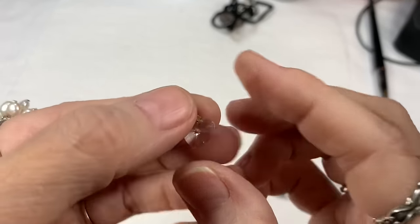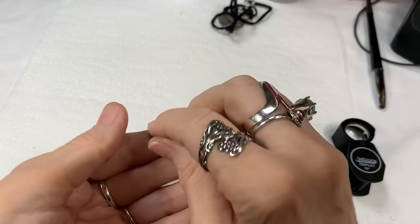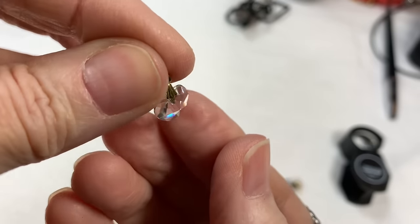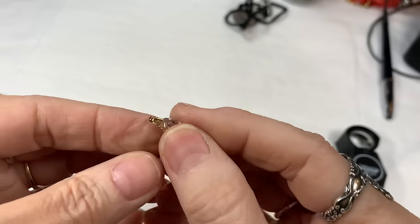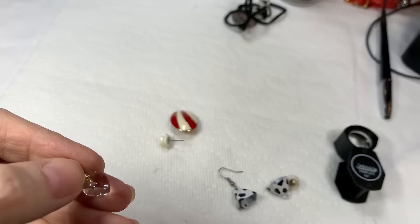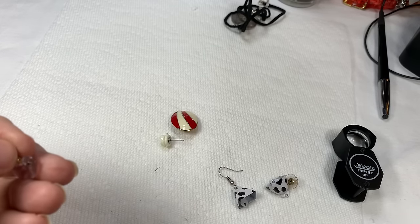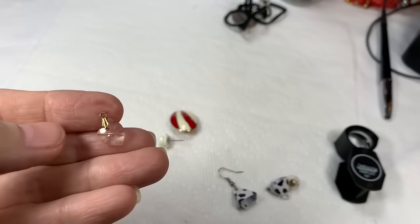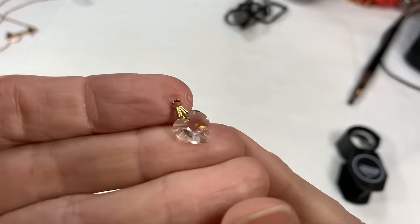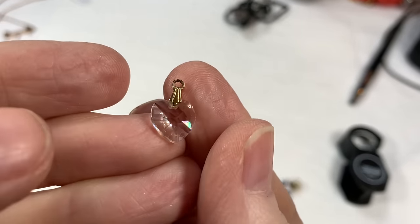Then we have a super beautiful crystal heart pendant — very sparkly, nice bail on it. I don't have a chain that will fit through the bail right here, so I'll just sell the pendant as it is. It does look like it's a genuine crystal pendant — very beautiful. I'll say $4 on the genuine crystal pendant.